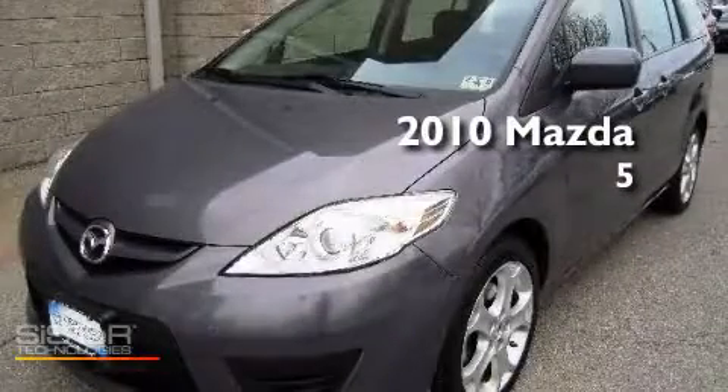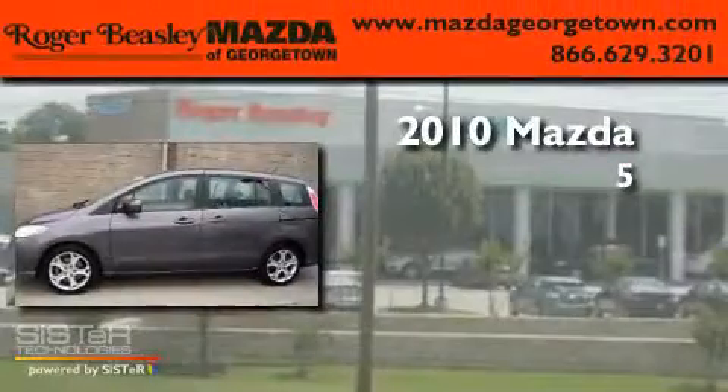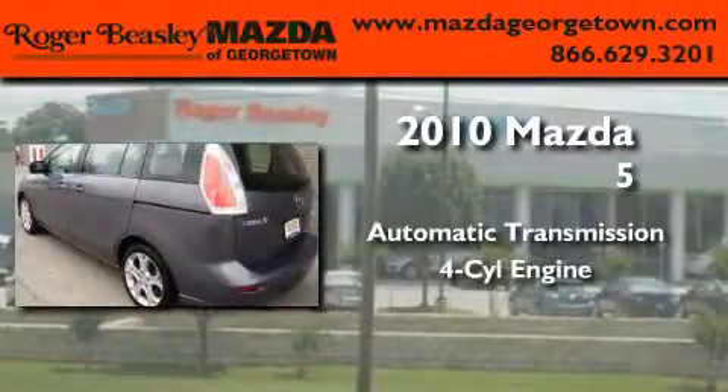This is a certified pre-owned 2010 Mazda 5. This minivan has an automatic transmission and a four-cylinder engine.